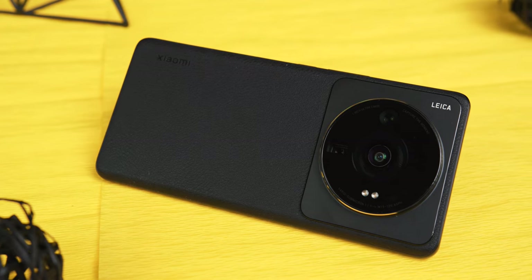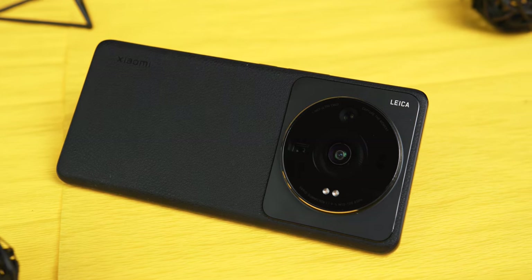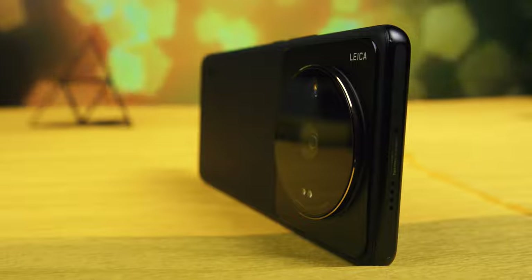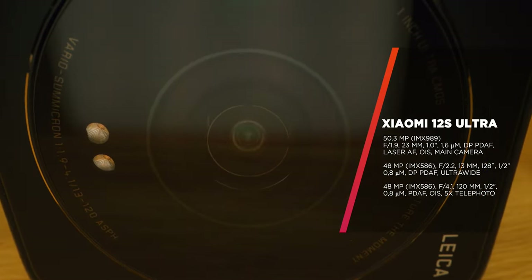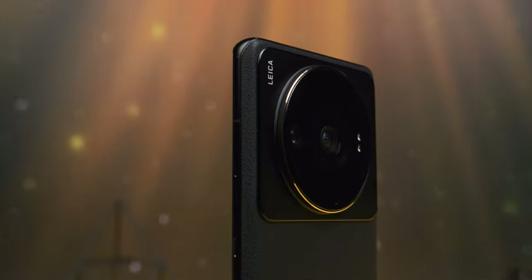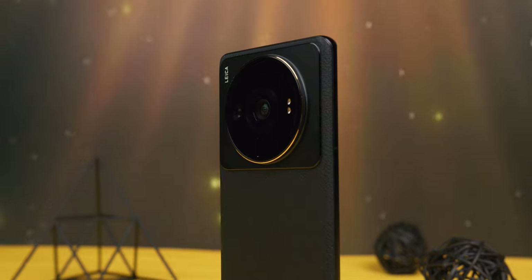In addition to the main IMX 989, the 12S Ultra also has two Sony IMX 586 sensors. The first is a wide-angle camera with a 128-degree angle and autofocus, while the second is a stabilized periscope zoom camera with a 120mm equivalent focal length — compared to the main camera's 23mm — giving an effective 5x optical zoom with f/4.1 aperture. Above the wide-angle camera are the laser transmitter and receiver, while on the right are two LED flashes. Like the Mix Fold 2, the 12S Ultra has Leica Authentic and Leica Vibrant modes that give photos two completely different looks.